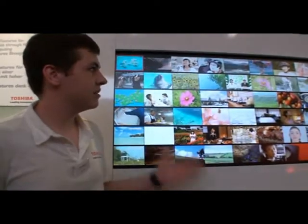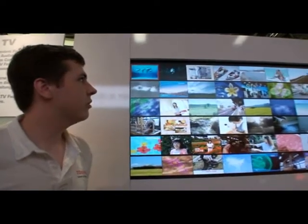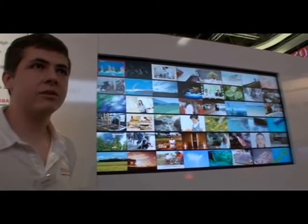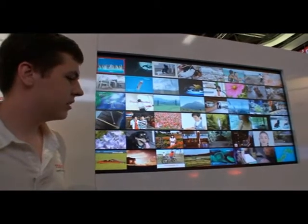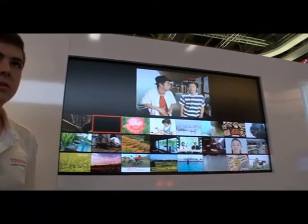In this example, it is used to decode multiple TV programs at the same time. On this screen we have 48 programs — all 48 decoded at the same time. We can just go through the programs and select the one we want and watch it on the screen.